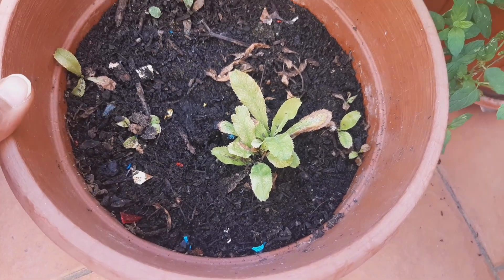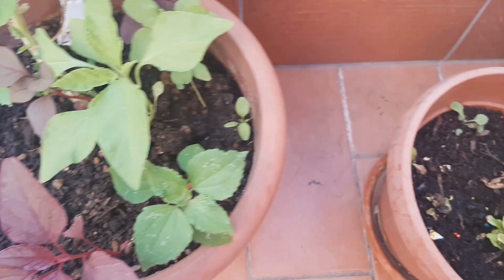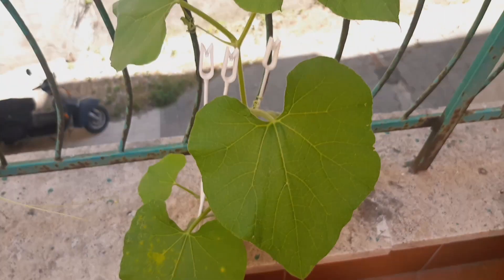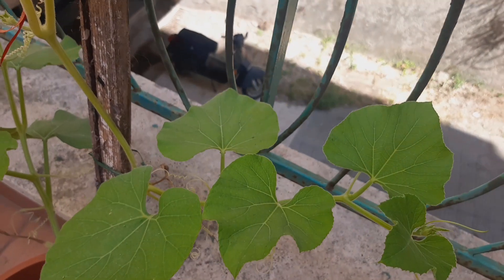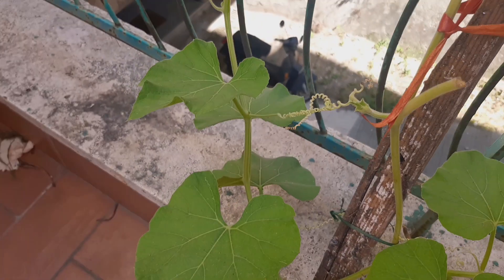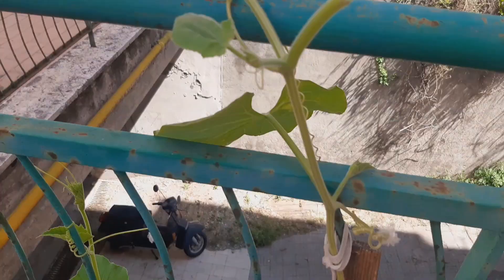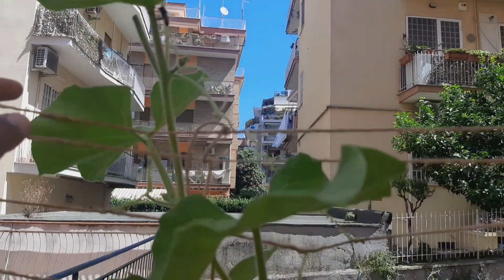This is a small tree, but it's all in the tree. It's a small tree.